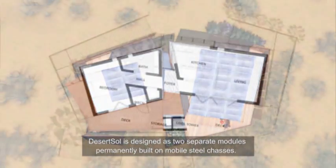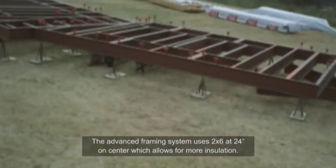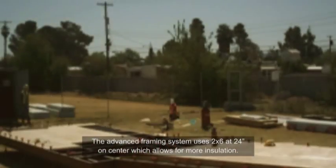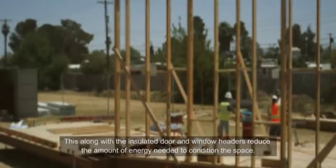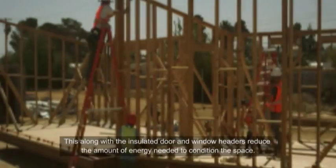Desert Soul is designed as two separate modules permanently built on mobile steel chassis. The advanced framing system uses 2x6s at 24 inches on center, which allows for more insulation. This, along with the insulated door and window headers, reduces the amount of energy needed to condition the space.